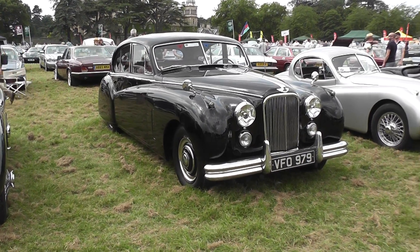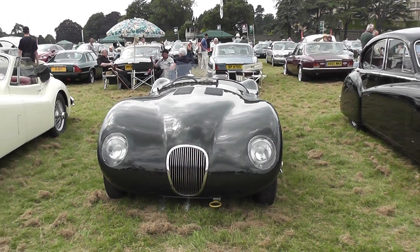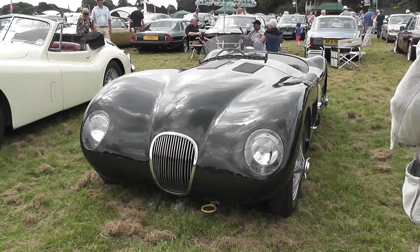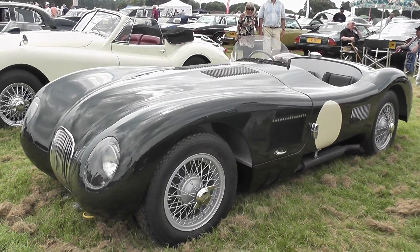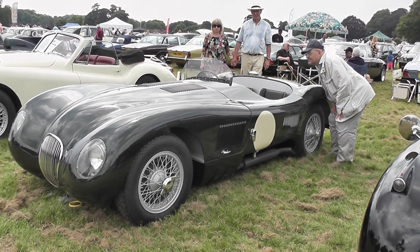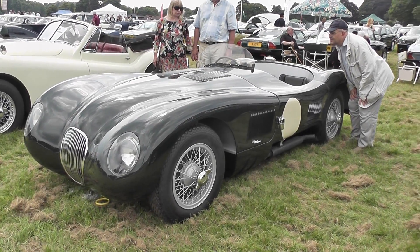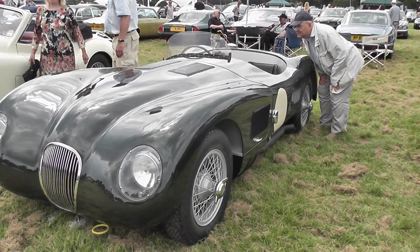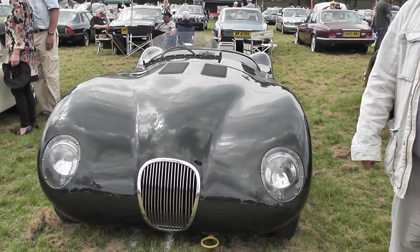Let's look at more cars. This one — I'm not sure if it's a replica or real — looks like a C-type to me, a racing Jaguar. It hasn't got the characteristic fin of a D-type. It's in racing green. I don't care if it's a replica or real — it's a beautiful vehicle.